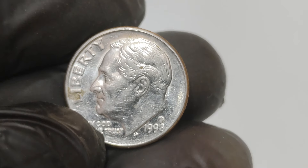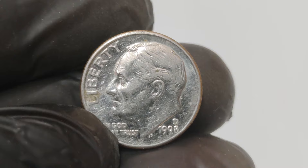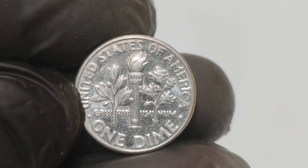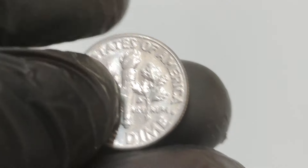Welcome back to our channel. Today we're diving into the incredible story of a seemingly ordinary coin that turned out to be worth a staggering 1.8 million dollars. Yes, you heard that right — $1.8 million for a 1998 one-cent dime. Let's uncover the mystery behind this remarkable treasure.